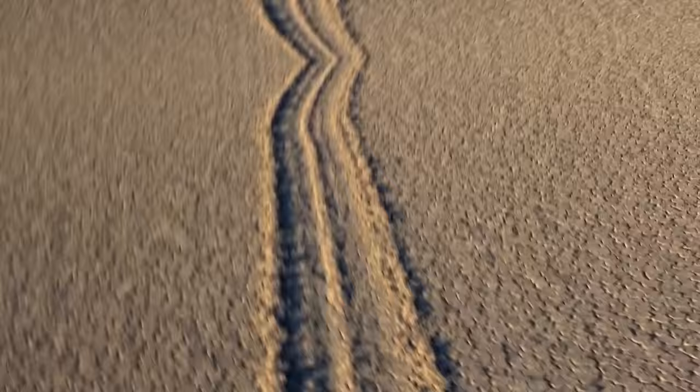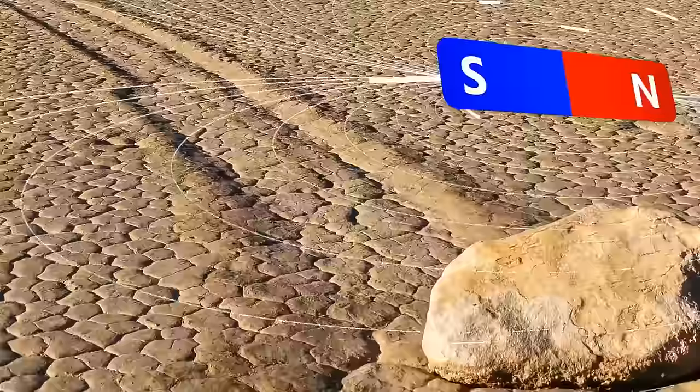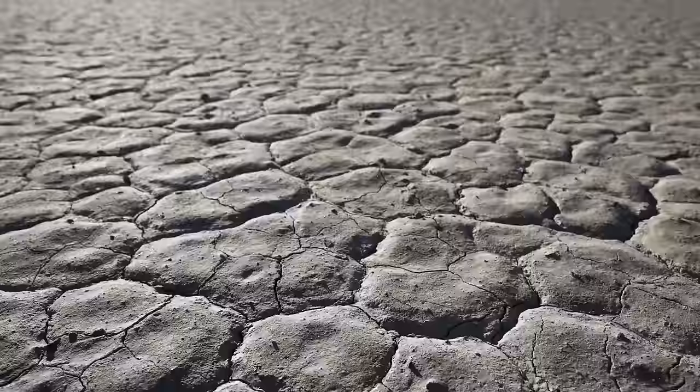The mystery of the sailing stones in California's Death Valley National Park has puzzled scientists for years. Heavy stones seem to have a mind of their own and move across Racetrack Playa, a dried-up lake bed, leaving behind a trail on the cracked mud. Theories ranged from magnetic fields or dust devils — strong whirlwinds — to mischievous pranksters. No one had actually witnessed these rocks in action, which only added to the mystery.